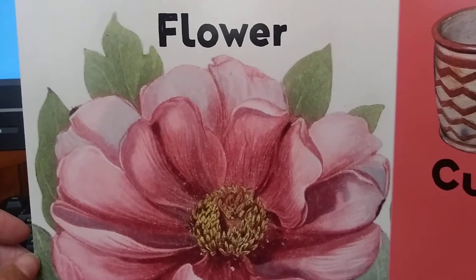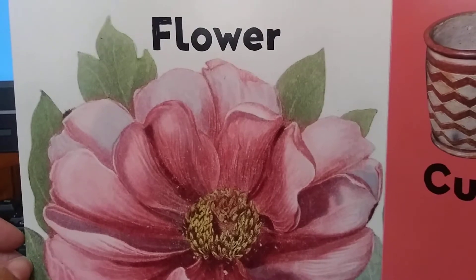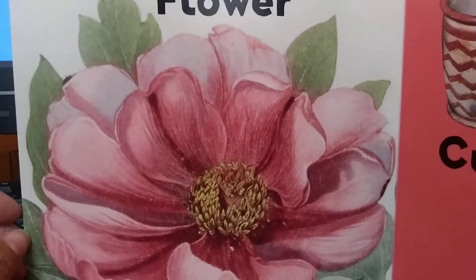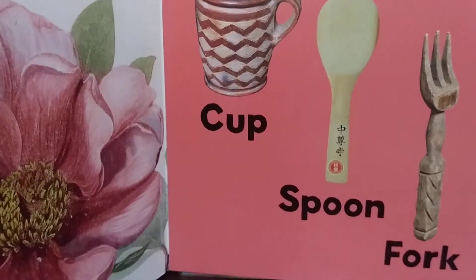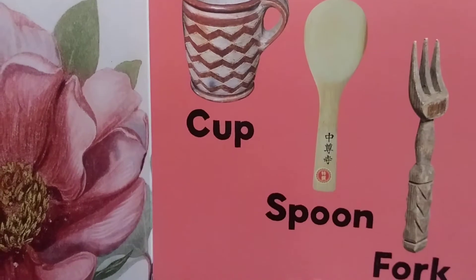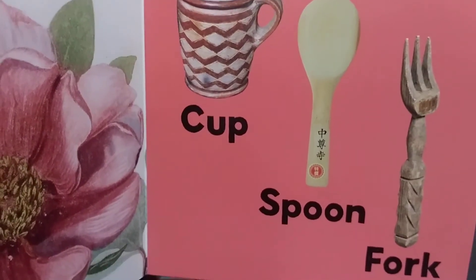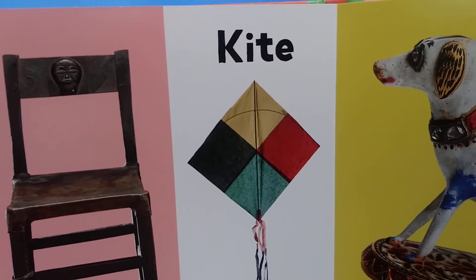Flower. Pink flower. Cup. Spoon. Fork. Cup. Up... spoon. Un... fork. Ork. Kite. Can I fly my kite? Kite.